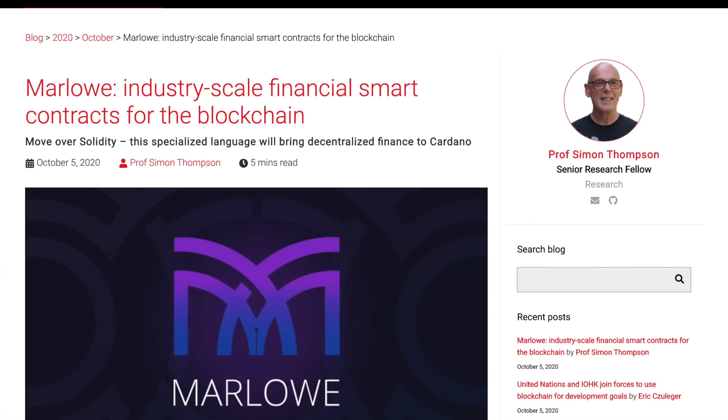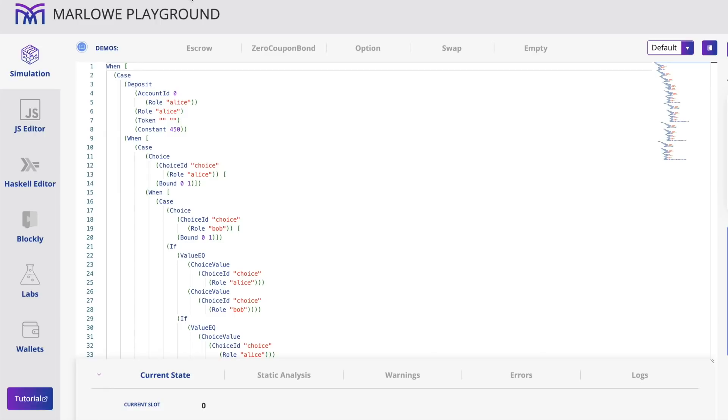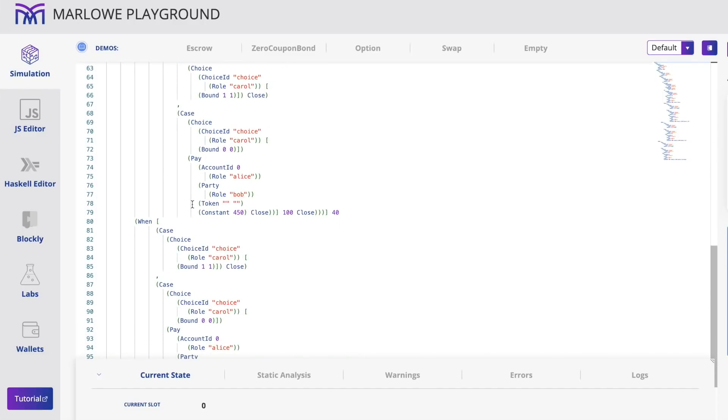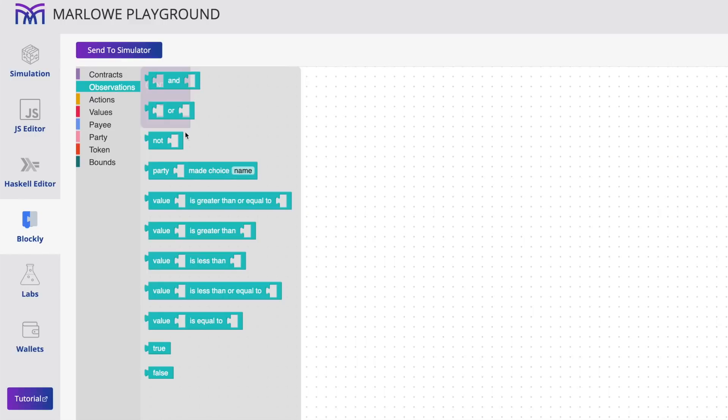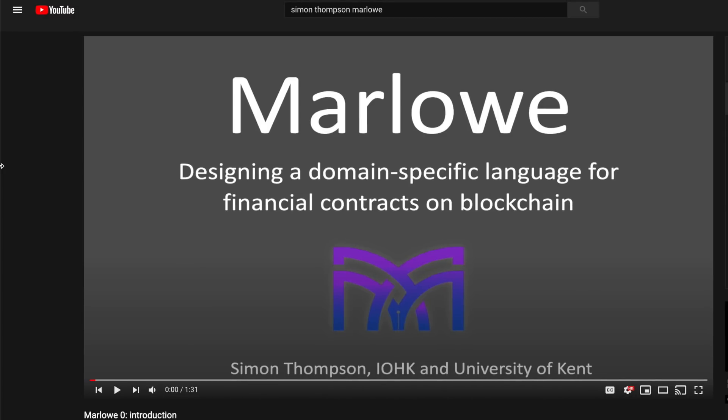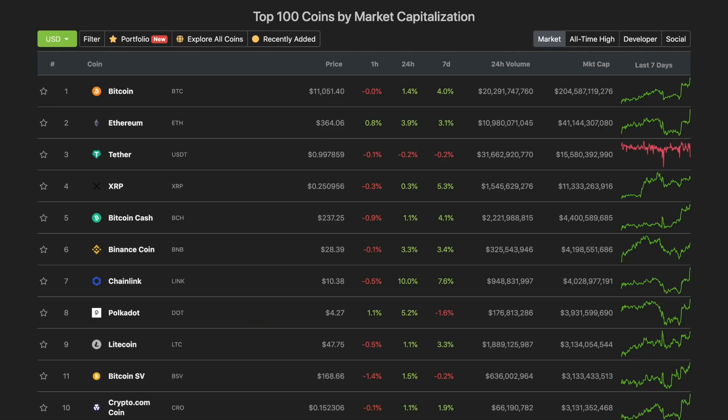The Marlowe Playground is a simulator where you can see what the code will look like before it's implemented on the blockchain — I'll provide a link in the description. Blockly is a cool graphical user interface where you can fit puzzle pieces together based on what you need from a financial contract. If you're interested in learning more about Marlowe and don't have a programming background, I'd recommend starting with Simon Thompson's YouTube channel, where he has a free series specifically about Marlowe and writing financial contracts on the blockchain.